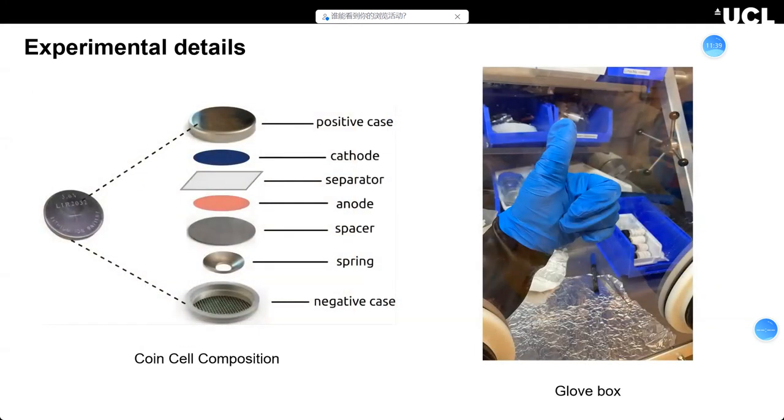We make coin cells instead of large batteries in our lab. You can see the coin cell components: the casing, the separator, and the lithium metal anode. The whole process of making coin cells is done inside a glove box. I feel a little uncomfortable working in the glove box, but if you're interested, I will make a video about how to work in the glove box and how to make coin cells. That's all — thank you for watching my first video!